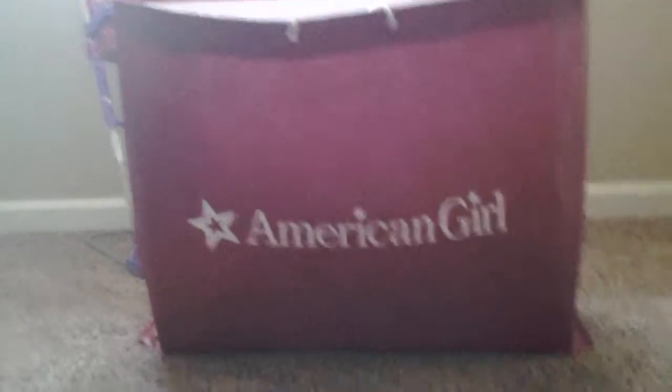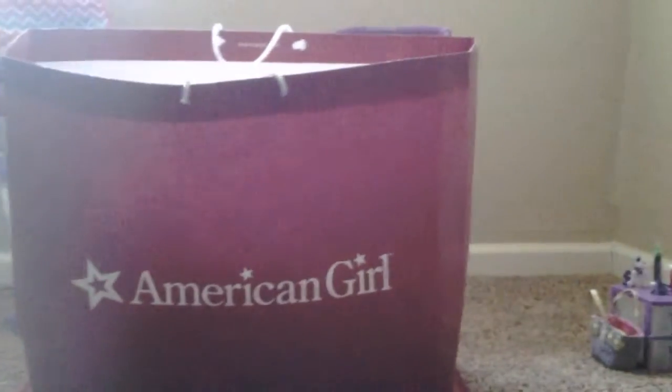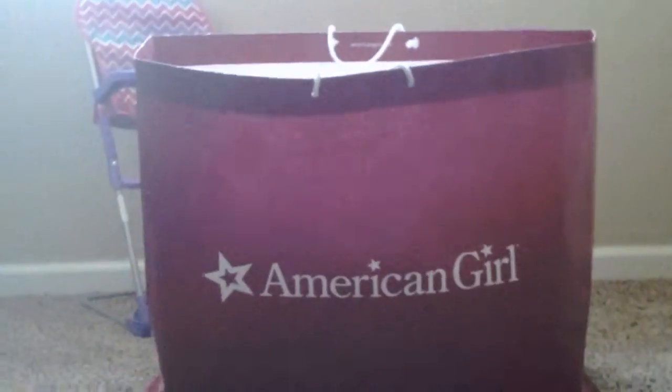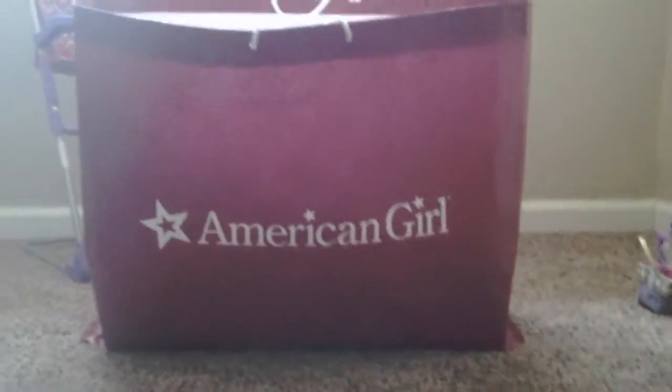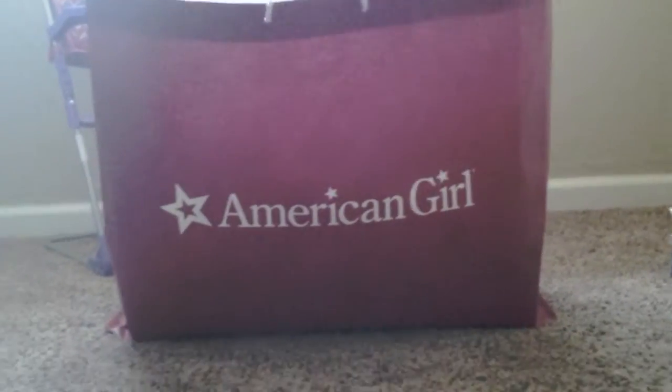Hey guys, it's Emma. Today I'm going to be doing an American Girl haul. I went to the American Girl store in the San Francisco Bay Area because it was my birthday and I got a doll — you can tell from the huge bag. I'm going to show you guys what I got. Let's get started.